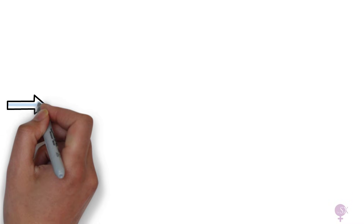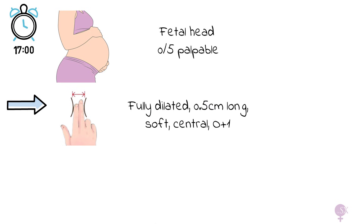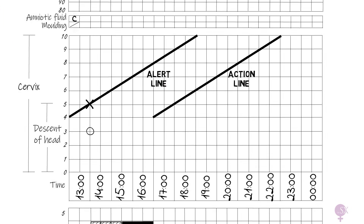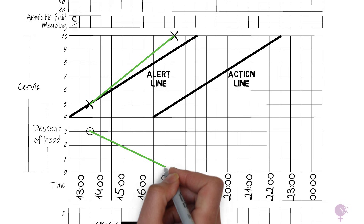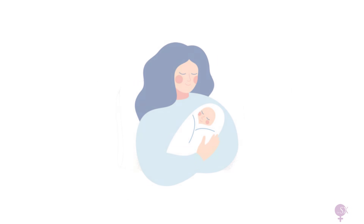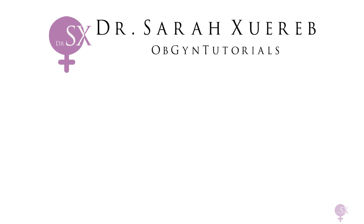It's now 5pm and four hours have passed. On assessment, the fetal head is not palpable abdominally, the cervix is fully dilated with a station of +1, and the CTG is still reassuring. We plot cervical dilatation and fetal descent. As you can see, we have not crossed the alert or action line. We wait for Mrs. Smith to get the urge to push, then proceed with the second stage. Pushing started shortly after examination and she had a vaginal delivery of her baby boy at 17:35. Stay tuned for the next case in our partogram series.